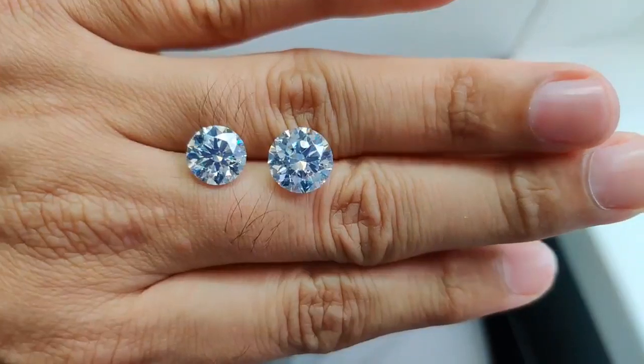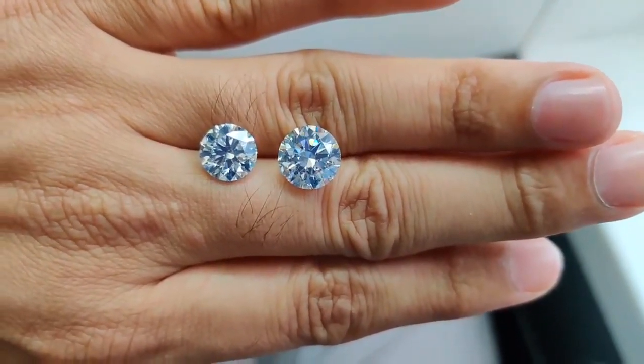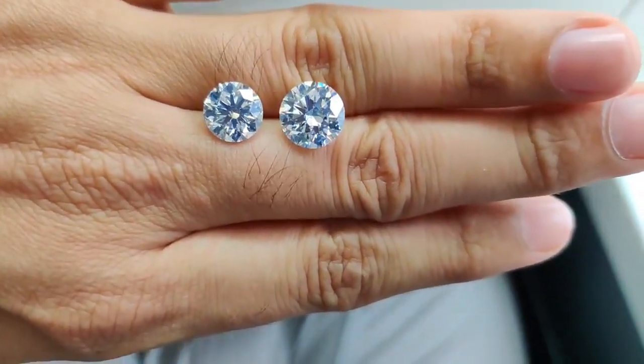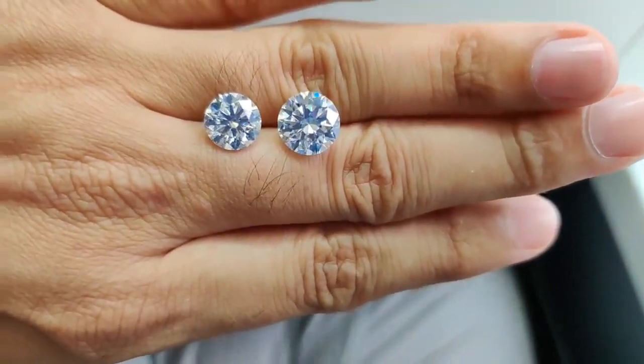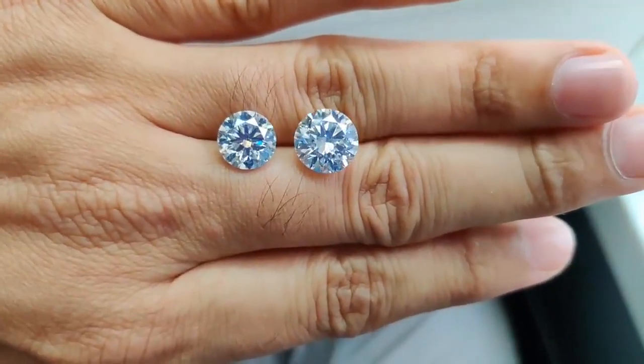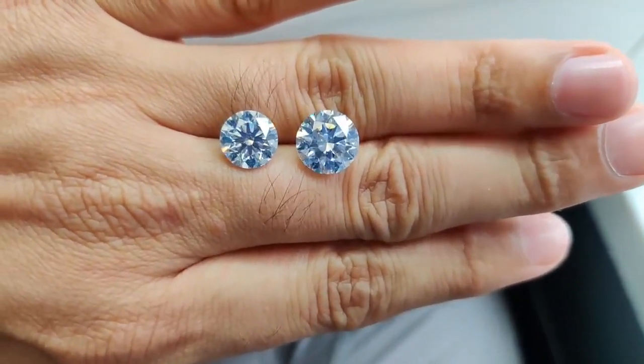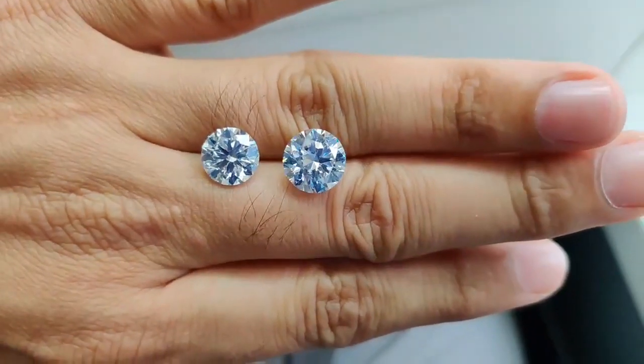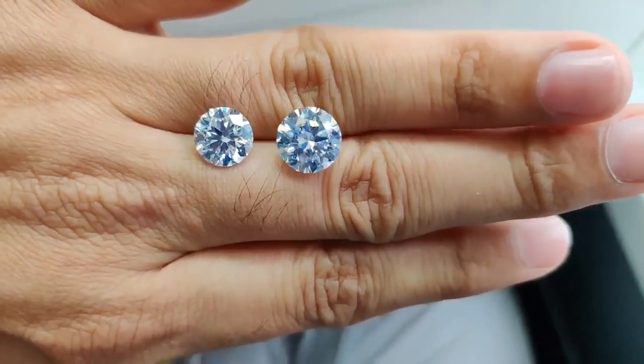We source these diamonds right from wholesalers in India so that you buy at the lowest price, and our expert guidance helps you select the right diamond. These diamonds are of strong fluorescence, so you can see some bluishness in the diamond, but this video is primarily for the size difference.